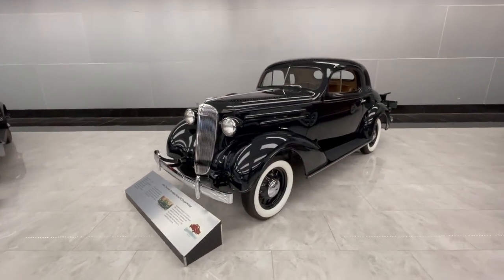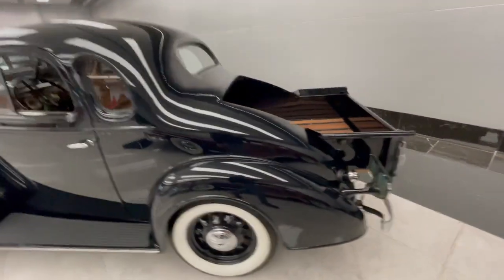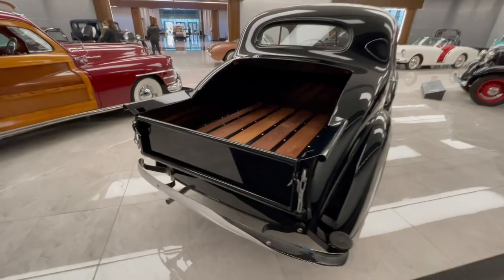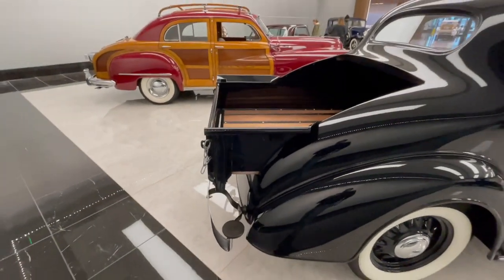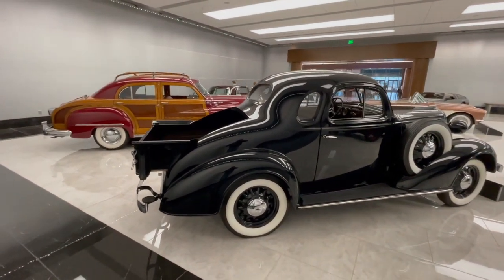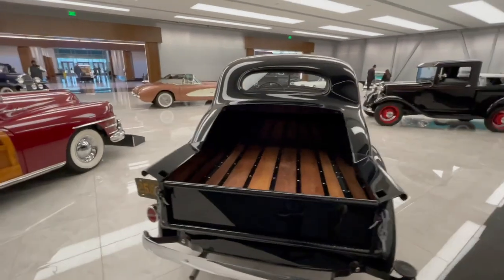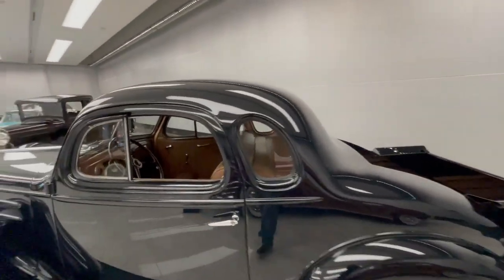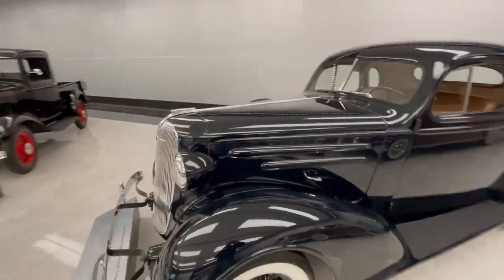This is a nice '36 Chevy coupe with a unique thing added to it. It's a five-window coupe, but out back they took the trunk lid off and turned it into a pickup truck. This was done as a conversion kit for World War II to beat the fuel rations — if you had a truck, you could get more fuel. So a lot of guys would take their cars and turn them into pickup trucks to get around better. I've seen pictures and stuff, but rarely have I seen one in person. That's a fuel ration beater right there.